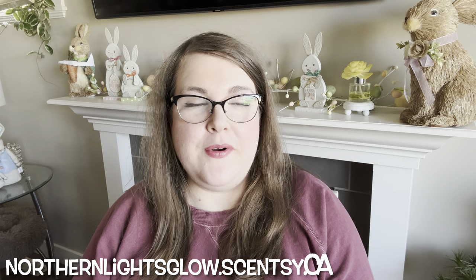Hey guys, it's Robin, your independent Scentsy consultant. Welcome back and welcome if you're new. Today I have a new little video series I'm starting. Historically I've tried to do monthly melting baskets each month, but I find that most of the bars I put in that basket aren't currently available, so I've decided I'm not going to film them that way anymore.